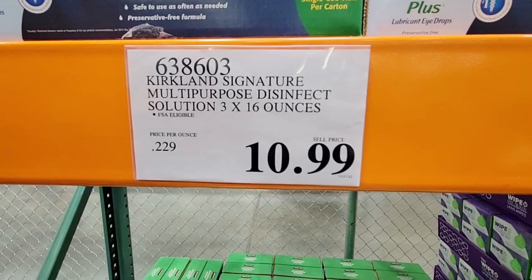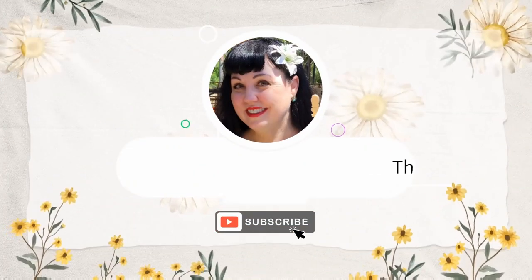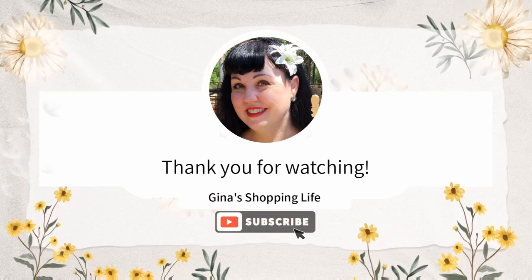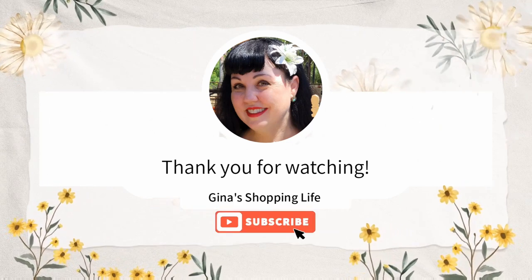I hope you enjoyed seeing all these fun Kirkland items here at Costco. I hope your day is going well. Thank you so much for watching. Take care and I will talk to you later.